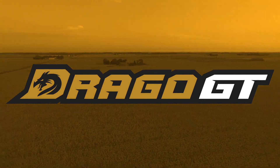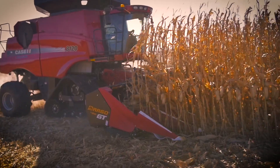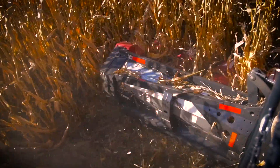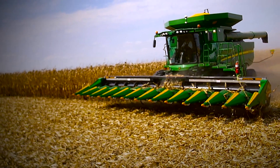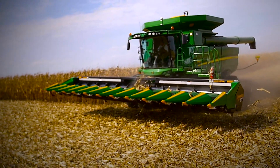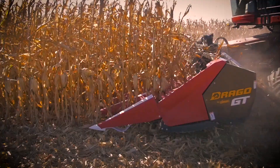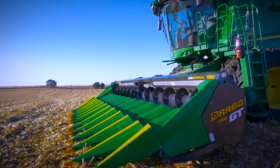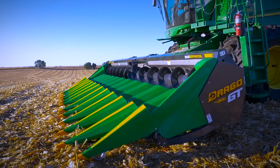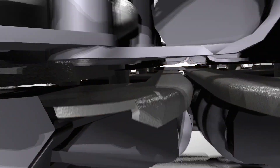This is harvest season. All year you've done everything you can to grow the best yielding corn. Now it's time to do everything you can to bring it home, and nothing helps bring more corn home than the Drago GT corn head — a new and revolutionary corn head featuring more innovations and advances than any other brand on the planet. Engineered to capture more corn, built to run more seasons, the Drago GT doesn't disappoint.